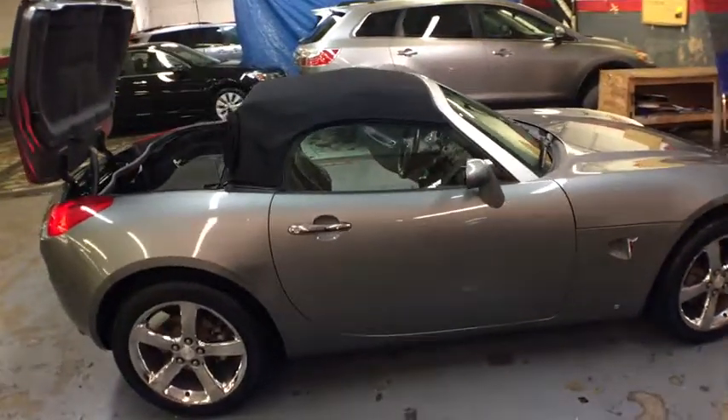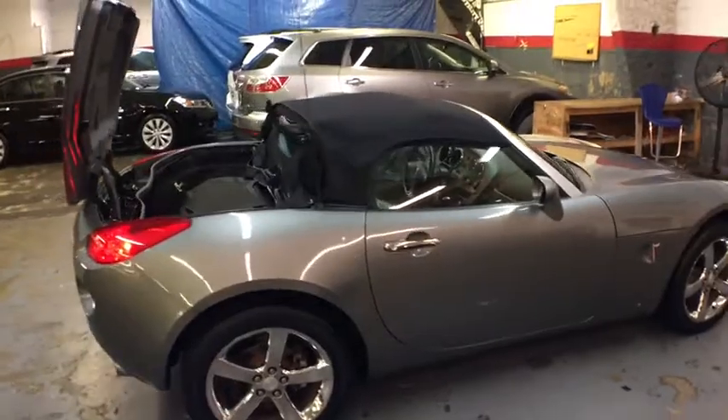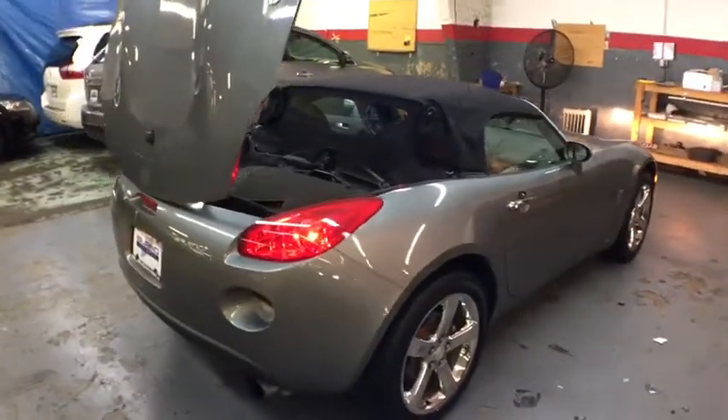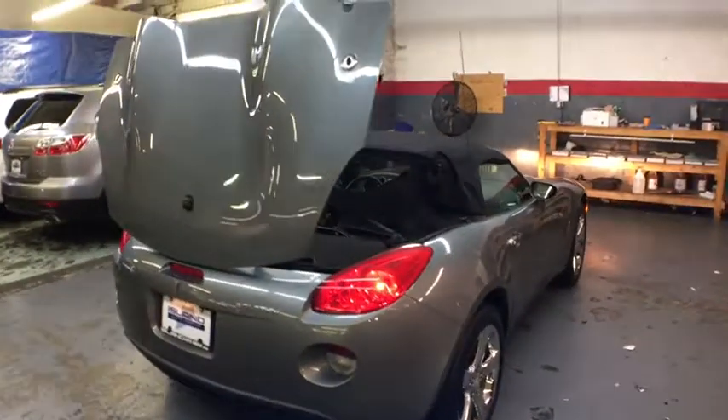Enjoy the Solstice's unique combination of powerful turbo roadster and incredible 28 mpg fuel efficiency. This vehicle has less than 50,000 miles.